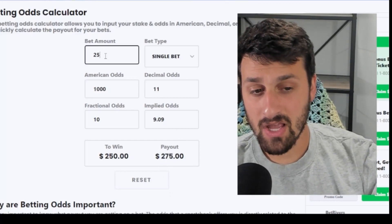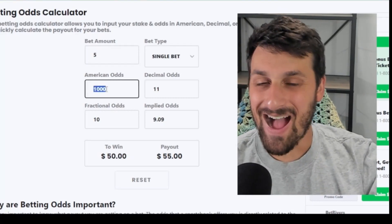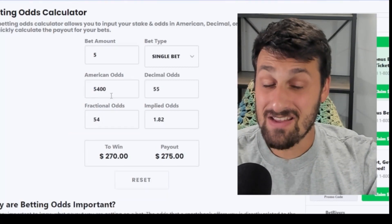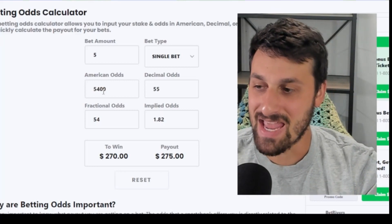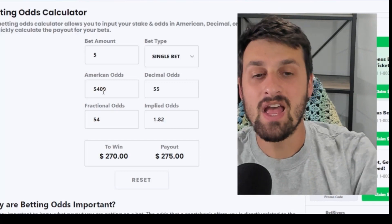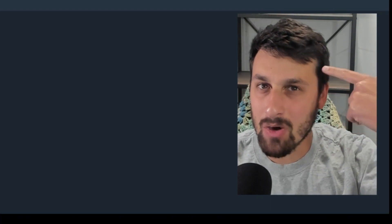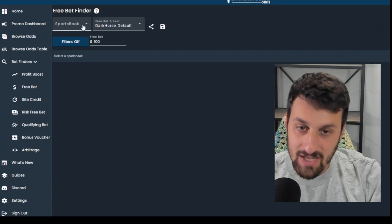So with $275 as your potential payout and only $5 actually at risk, you're essentially getting the Steven Kwan bet at 54-to-1 odds. If you want to talk about expected value and making a bet with tremendous long-term positive ROI — what else do I need to tell you? That is why I always convert my free bets: in my head, I'm not risking $25 to win $275, I'm risking $5 to win $275, which effectively quintuples my odds.